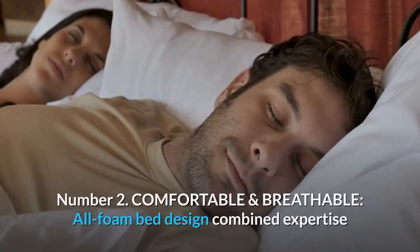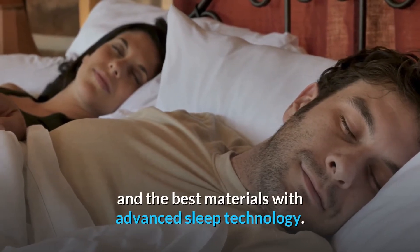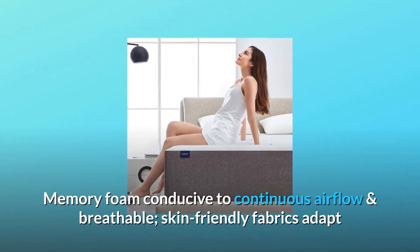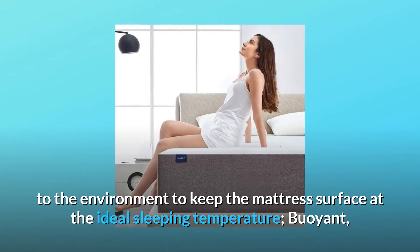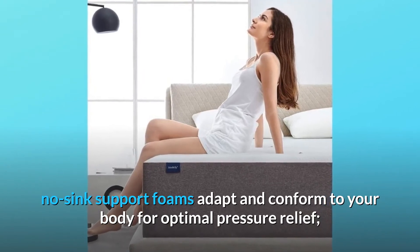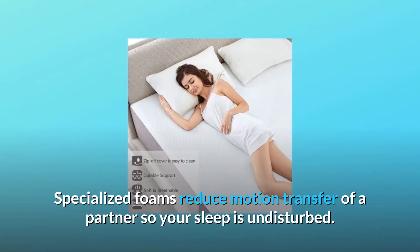Number 2: Comfortable and Breathable. The all-foam bed design combines expertise in the best materials with advanced sleep technology. Memory foam is conducive to continuous airflow and breathable. Skin-friendly fabrics adapt to the environment to keep the mattress surface at the ideal sleeping temperature. Buoyant, no-sink support foams adapt and conform to your body for optimal pressure relief. Specialized foams reduce motion transfer from a partner so your sleep isn't disturbed.